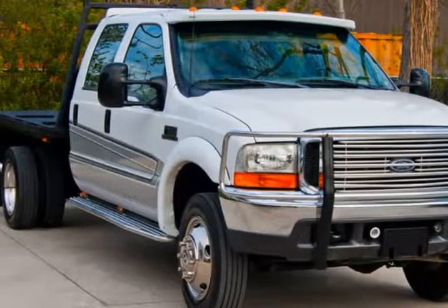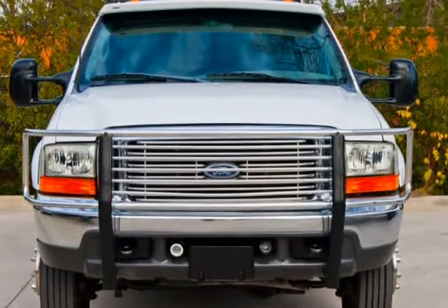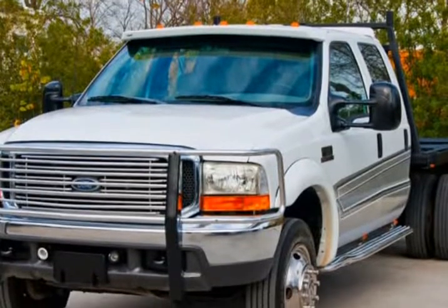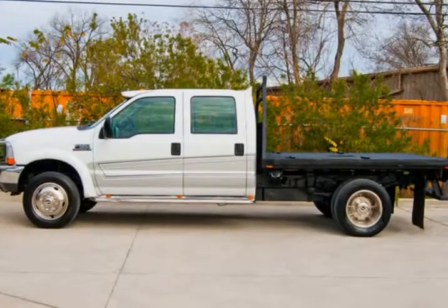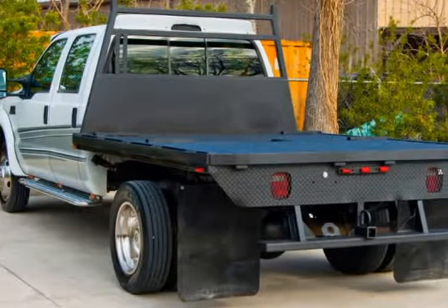This 1999 Ford Super Duty F-550 is brought to you by Texas Trade-In. A unicorn — in mint condition. The seats have been restored, and the frame and underbody have been powder coated. This truck is hard to find; it's impossible to find anywhere else.